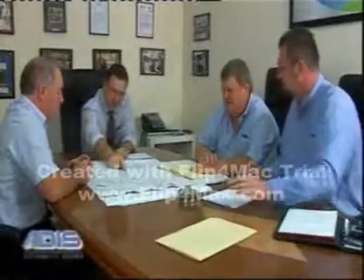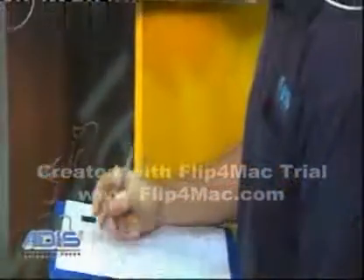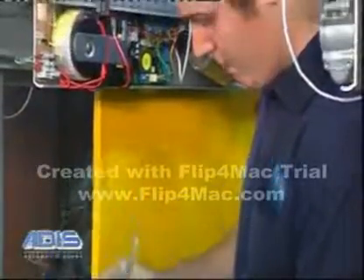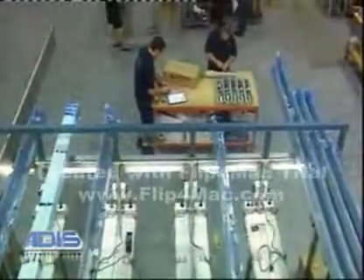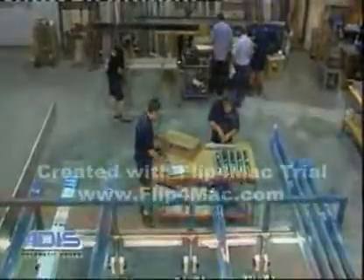Their commitment to research and development has seen quality Addis automatic doors becoming a common feature throughout the world — in Asia, the Middle East and Europe. A wholly Australian owned company with manufacturing and research facilities in Sydney's west, Addis are on the cutting edge of automatic door technology.